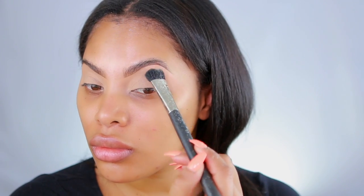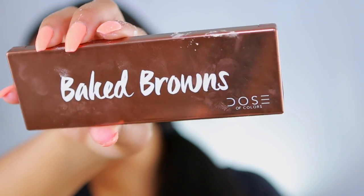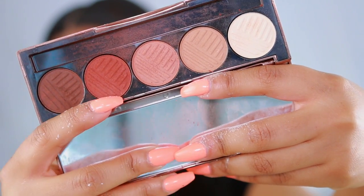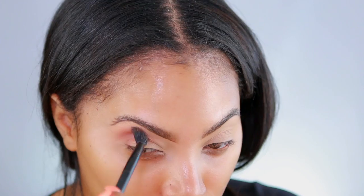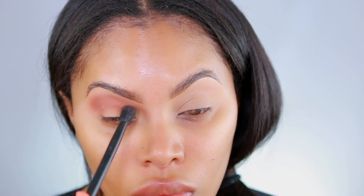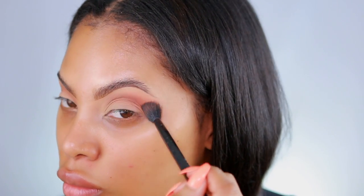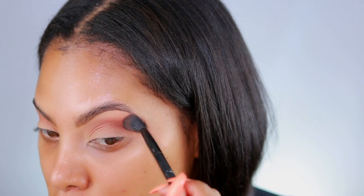Moving on — to set and lock that concealer into place, I'm going to take a translucent powder. You can use any translucent powder; it just makes the eyeshadow blend so much easier. I'm really loving this Dose of Colors Baked Browns palette — it's simple neutral browns but it's my go-to everyday palette. I'm gonna take a reddish-brown shade and pop it into the crease. This is the eye look I do when I'm super lazy but want a little color.